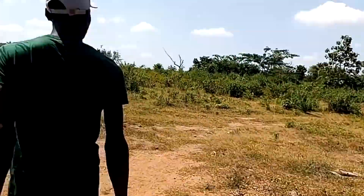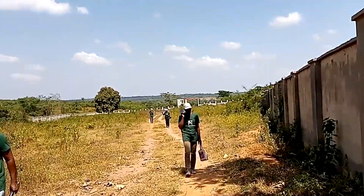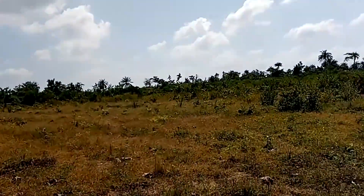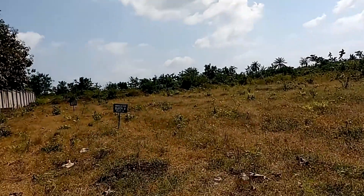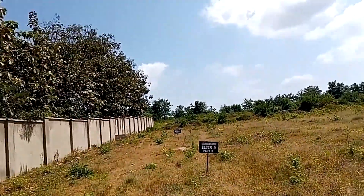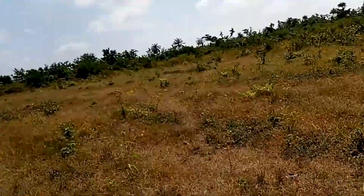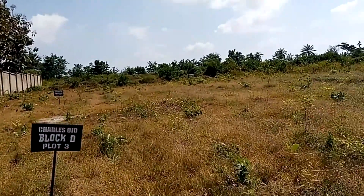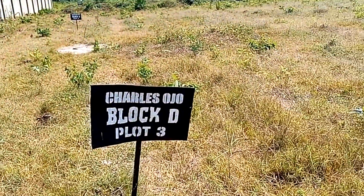Guys, this is the Ruby City. You can see from the entrance — the land is very, very large. Some plots have already been allocated to their owners; people are already buying into Ruby City here in Ibadan, Nigeria, on Moniya-Shane Road.